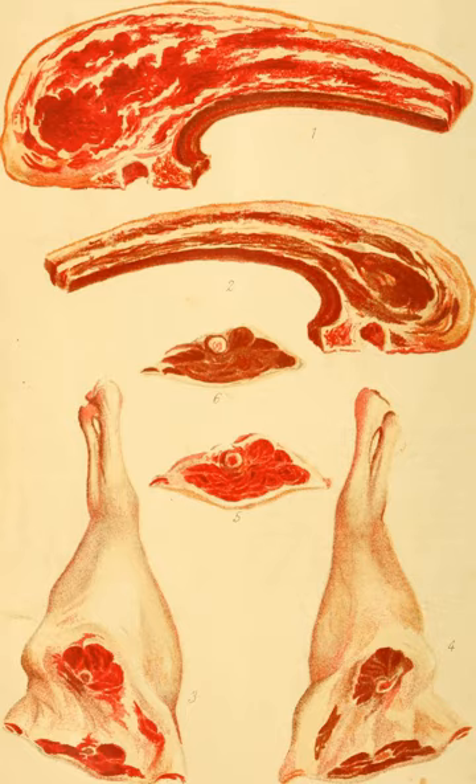The British, American, and French primal cuts all differ in some respects. For example, rump steak in British and Commonwealth English is commonly called sirloin in American English. On the other hand, British sirloin is called porterhouse by Americans.